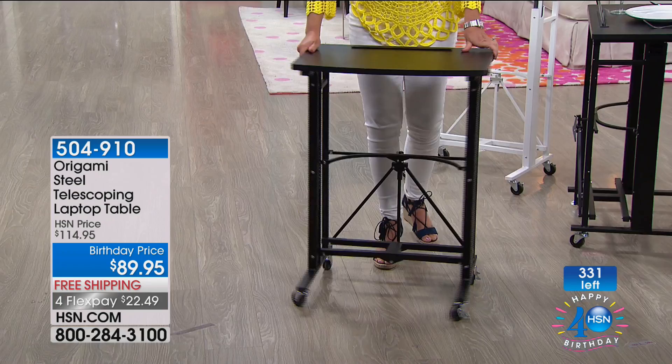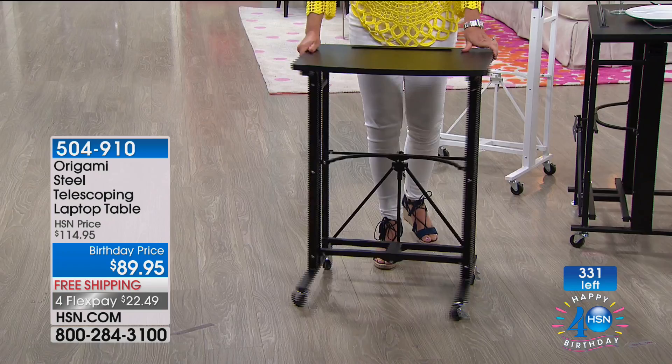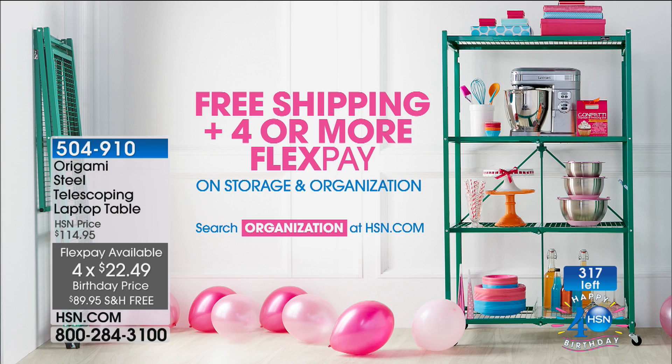We'll keep you posted on quantity but right now I have more people trying to get through than units available. Look how high this goes — a little too high for me but I can adjust it perfectly, especially with tall shoes on. We're doing free shipping and handling on all storage and organization today only, with at least four flex payments available. Lots of other great things happening with our birthday buzz. Our biggest buzz of the day — Today's Special from Origami — is next.